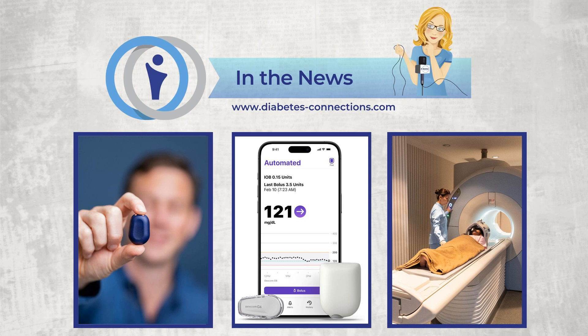Semaglutide may reduce Alzheimer's risk in type 2 patients, with research suggesting significant protective benefits compared to other diabetes drugs. This is published in the Journal of the Alzheimer's Association, and the effect was observed consistently across various subgroups, including differences in obesity status, gender, and age. Semaglutide is the active component in Wegovy and Ozempic. About 120,000 Americans die from Alzheimer's disease every year — it's the seventh leading cause of death nationwide.